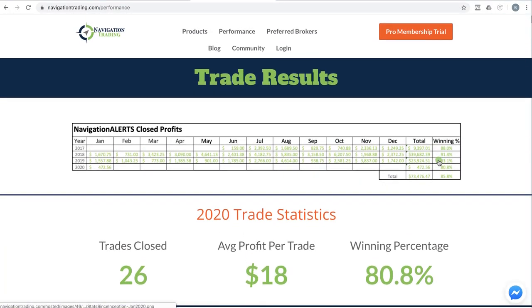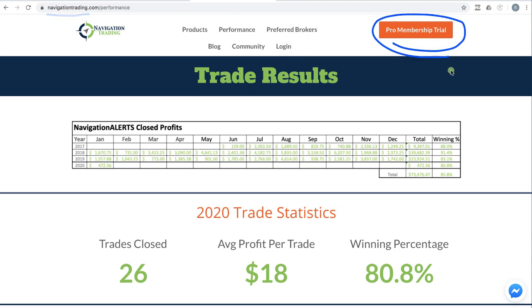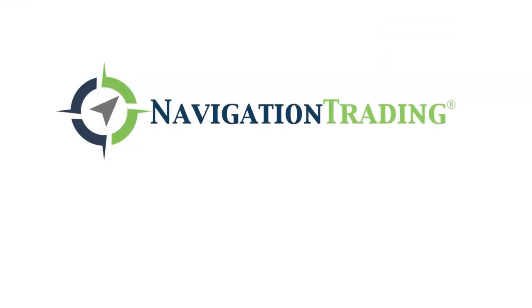If you're interested in following our alerts and everything that we do, we not only send out the alerts via text and email as soon as they go, we also provide all the step-by-step video course training. You can take advantage of that by going to navigationtrading.com. Click on the big orange button that says Pro Membership Trial, and you can check it out for 14 days for just $1. Look forward to seeing you in the community. Talk to you soon.